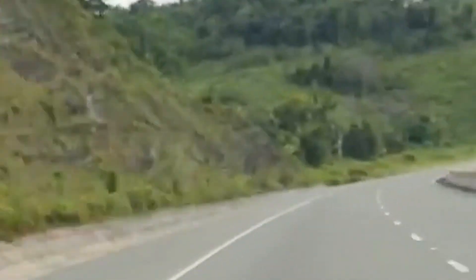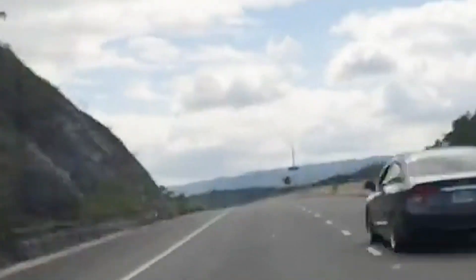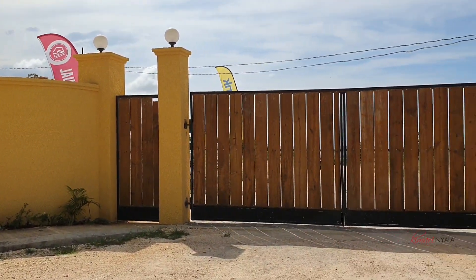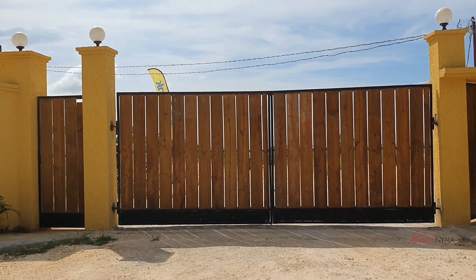Two great developments in Discovery Bay are Out of the Blue and Ocean's Edge. My first stop is Out of the Blue. This is the entrance, and then we have the model unit here that I'm going to give you a quick tour of and show you what's happening on the inside.